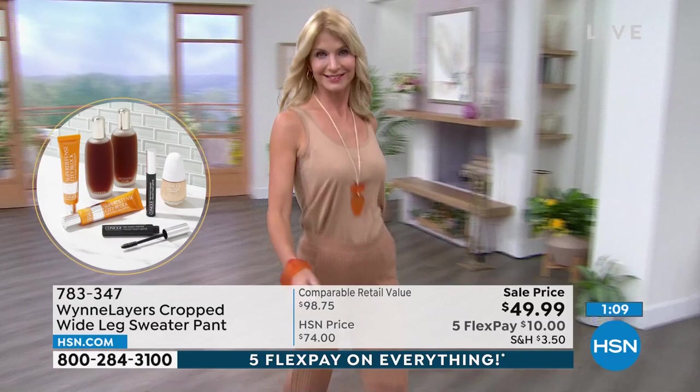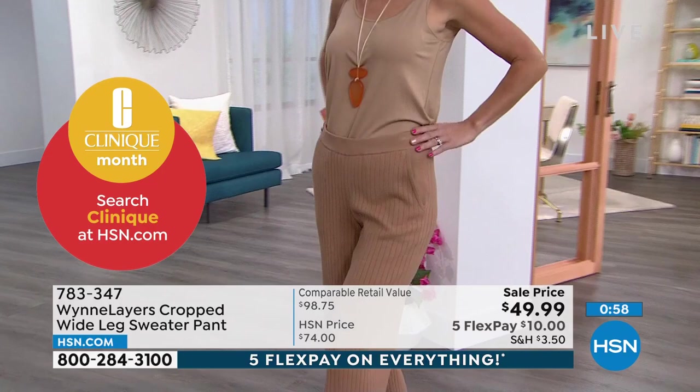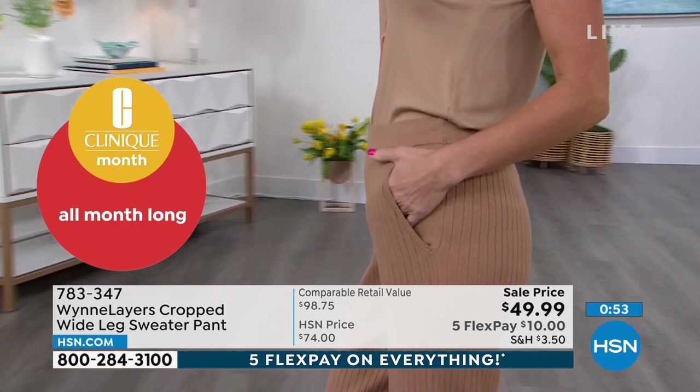With FlexPay on top of that, it's $10. Get them home — if you are just introducing yourself to this beautiful stretch knit for the first time, it's softer. I think it's softer than the finest cashmere in the world. That's what it reminds me of. It really is just that beautiful.